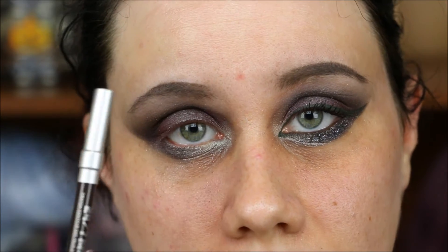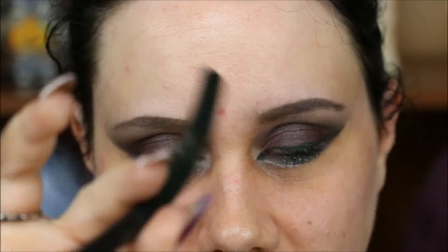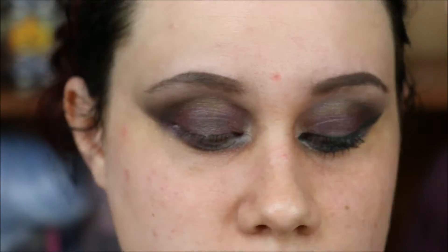I'm going to tight line and waterline with Urban Decay's Smoke Out. For my top liner I'm using Kat Von D's Ink Liner — no surprises there — in Bakowski, which is a deep forest green color, and I'm just going to create a standard wing with a little subtle point. Nothing too spectacular.